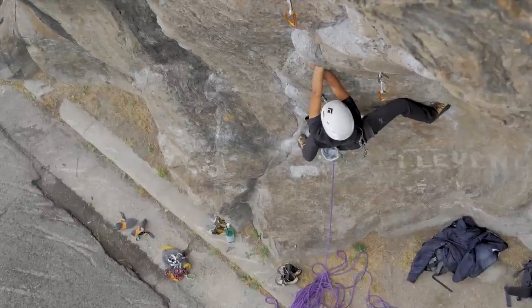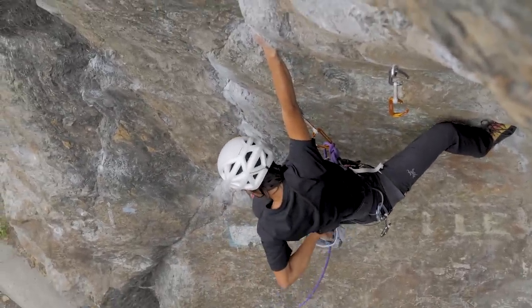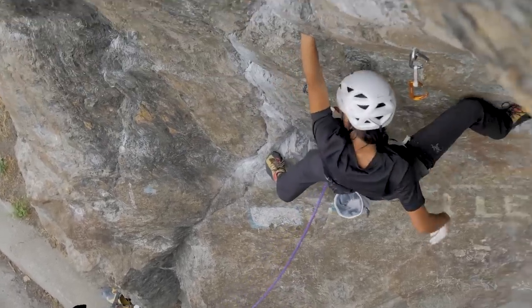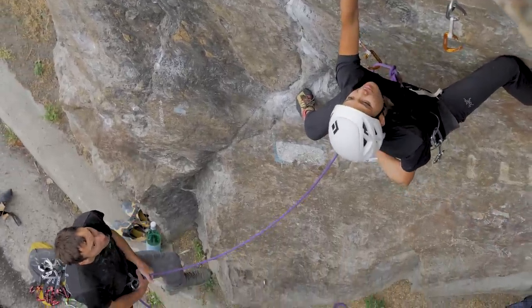I'm not the biggest fan of short routes because I don't really feel I get in the flow. I like it only because I don't really go bouldering anymore. For me it's just like going bouldering, except I don't have to hit the ground when I fall.